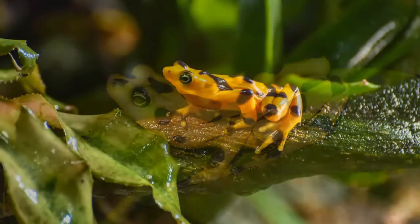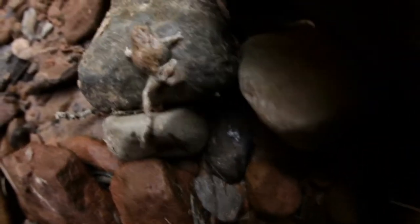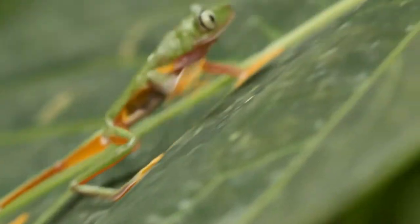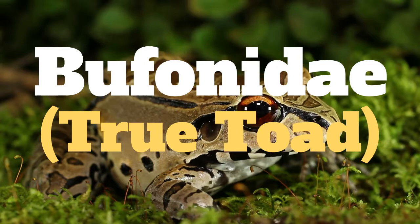To add to the confusion, even the names can mix things up. I certainly expected the Panamanian golden frog to be classified as a frog, not a toad. What I learned reminded me of the relationship between salamanders and newts from episode 4. Similarly, all toads are frogs, but not all frogs are toads. Scientifically speaking, frogs and toads are both members of the taxonomical order Anura, which refers to more than 5,000 different species. From there, toads are separated into the Bufonidae, or true toad family, which includes over 500 species.